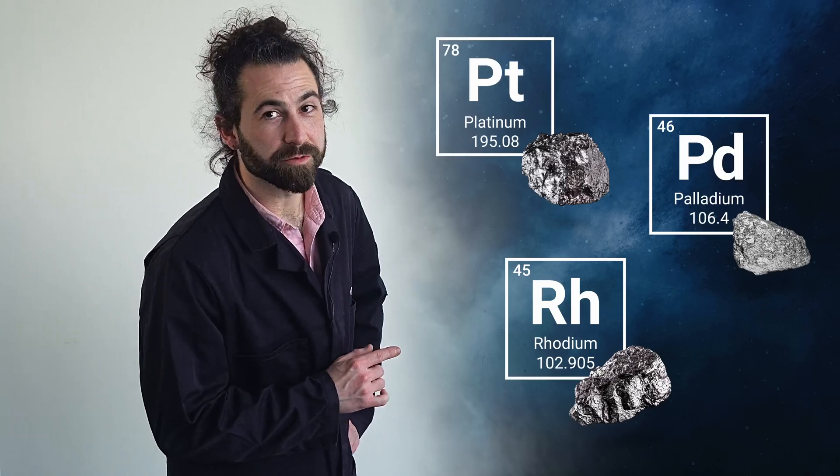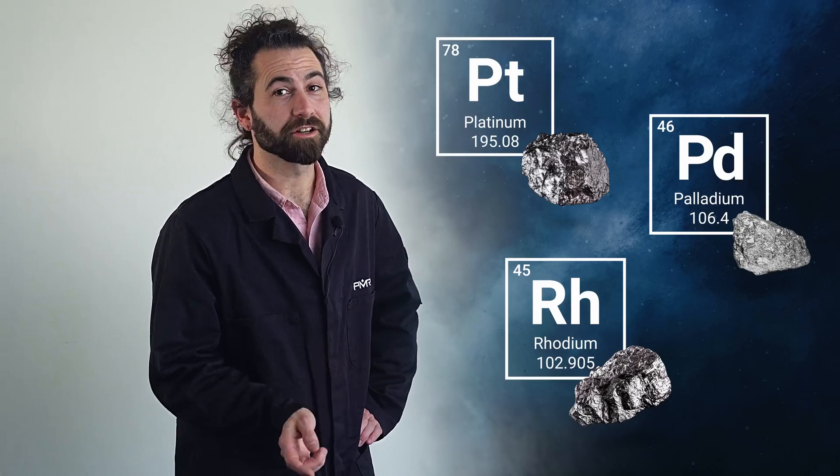Secondly, these PGMs are noble metals and are extremely resistant to acids, oxidization, and corrosion, and can withstand very high temperatures. This is important not only because the high heat makes these reactions more efficient, but because the combustion of gasoline in a small metal box tends to be fairly hot. These PGMs are the only metals that function this way under these conditions.